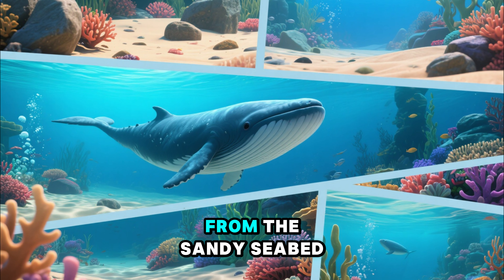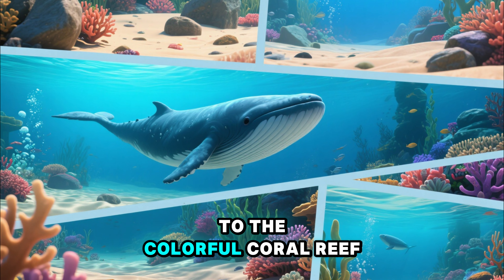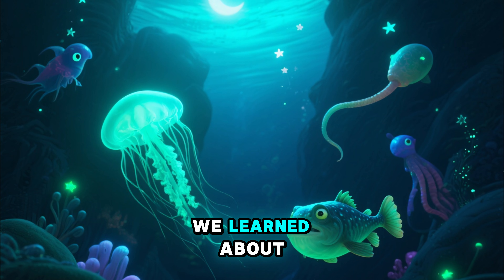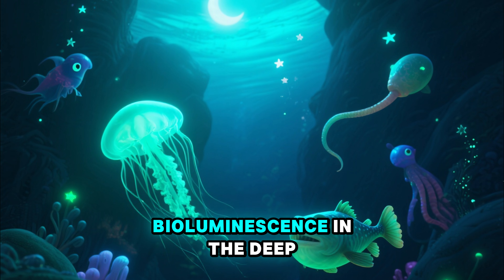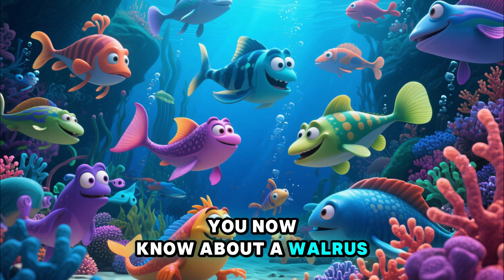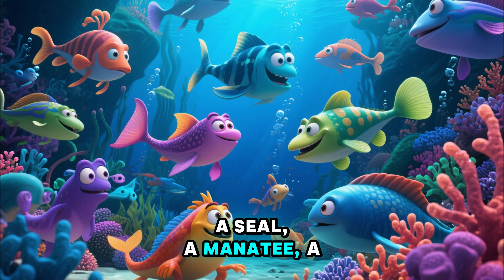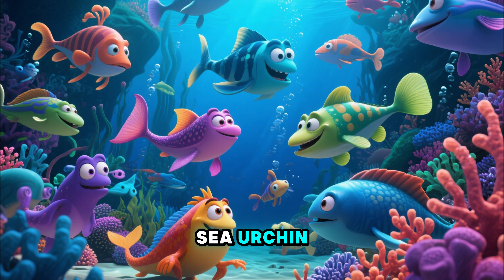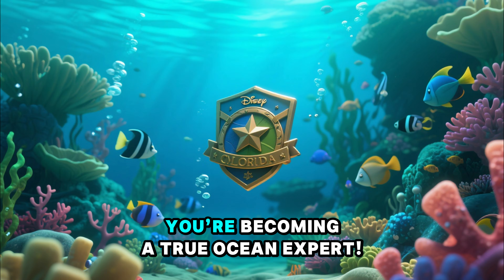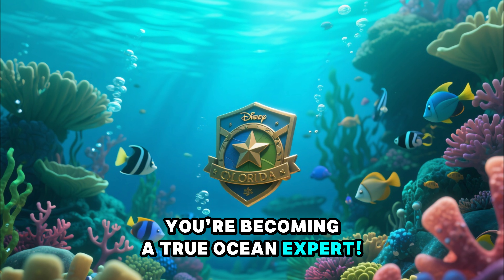We've explored so much today, from the sandy seabed to the colorful coral reef. We've met tiny plankton and giant whales. We learned about bioluminescence in the deep, dark midnight zone. You now know about a walrus, a seal, a manatee, a sea urchin, a sea cucumber, a sponge, and a cuttlefish. You're becoming a true ocean expert!